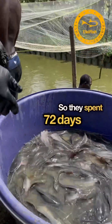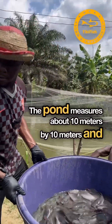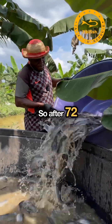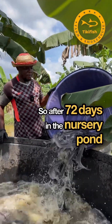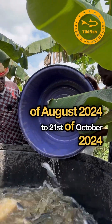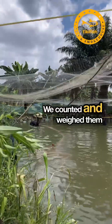They spent 72 days in that pond. The pond measures about 10 meters by 10 meters and the depth of the water inside is 1.2 meters. After 72 days in the nursery pond — between the 10th of August 2024 to the 21st of October 2024 — we took all the fish out and counted and weighed them on a scale.